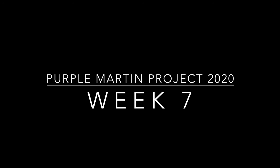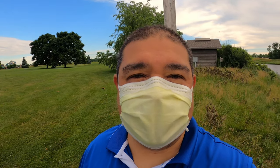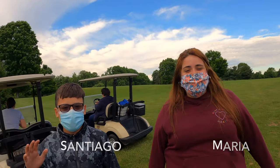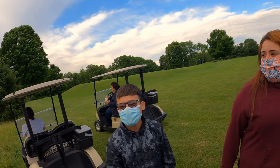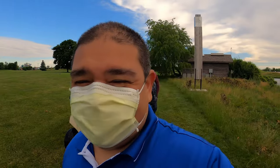Welcome back everybody to week seven! We are here today to check on the bluebirds, the tree swallows, and the purple martins. We have two friends with us today — Maria Santiago — and they're doing bird monitoring this morning.